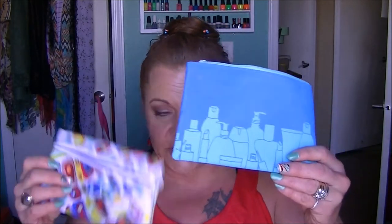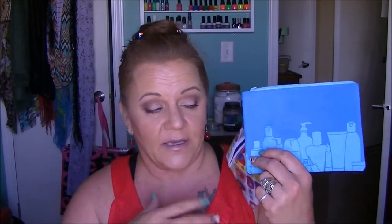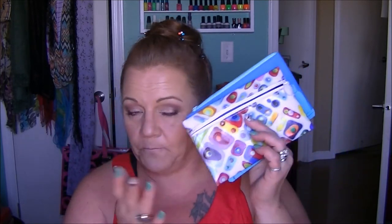She sent me two of her prior Ipsy bags, which are excellent for me because I use these for my work, and who doesn't love more makeup bags?